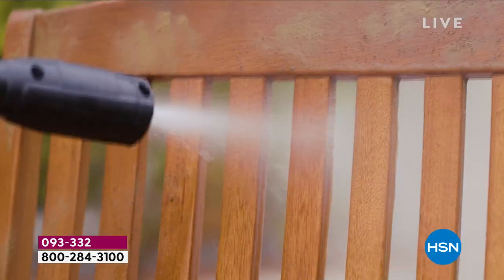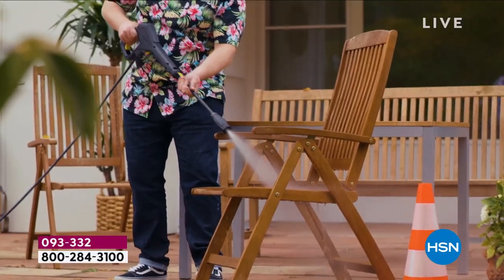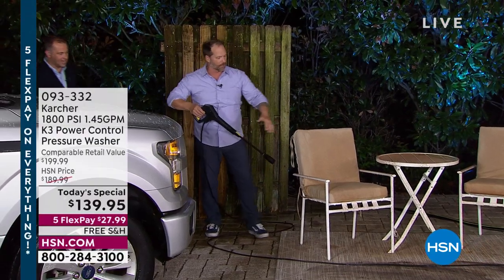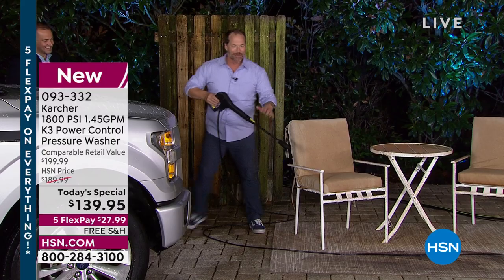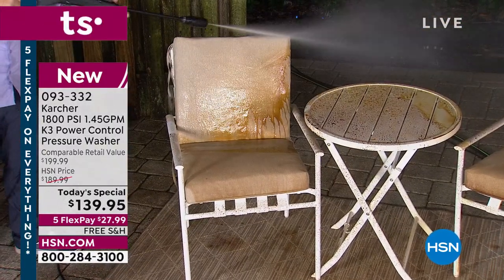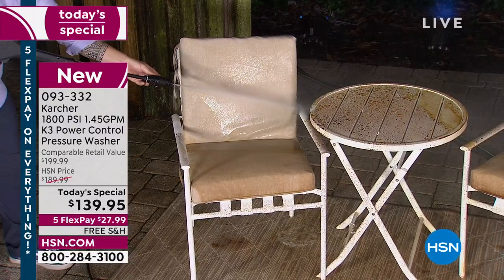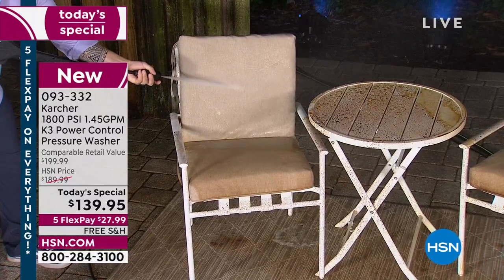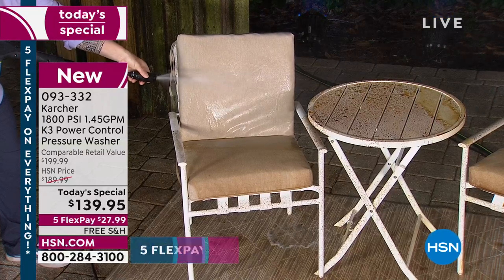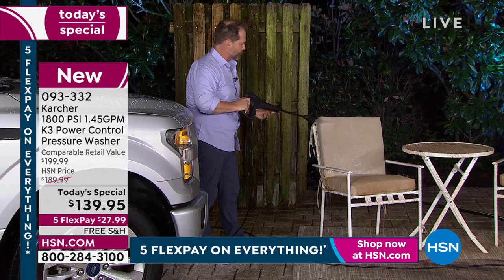You can do anything with that adjustment. When it comes to doing all these outdoor furniture items, Craig demonstrates the soap setting — you can spray down any type of furniture. With the adjustable wand, if you want to add a little bit of soap, you turn it down to the soap setting and the soap starts to come out.